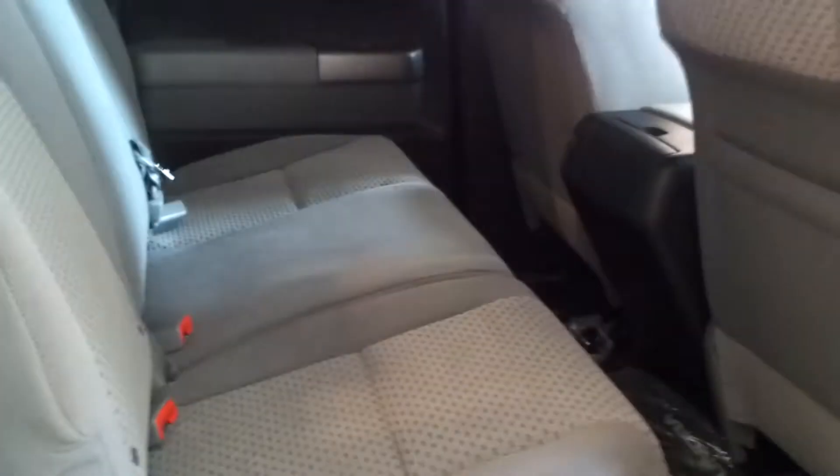I'll show you a little bit about the inside. Beautiful gray on black or charcoal interior — real sharp. You have plenty of room in the back. We have many different colors to choose from and different packages.